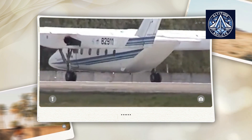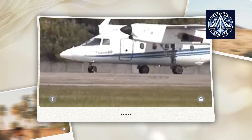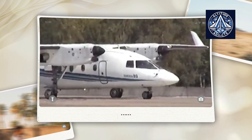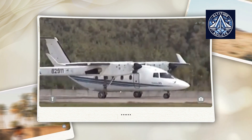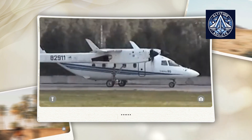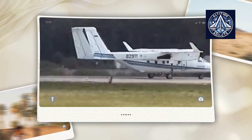The Su-80 faced competition from established Western manufacturers in foreign markets. The aircraft was frequently contrasted with models such as the Bombardier Q400 and Embraer EMB-120 Brasilia during discussions for regional transport contracts in a variety of countries. These aircraft's extensive service networks, customer support, and strong reputation attracted potential purchasers. In comparison to these well-established alternatives, the Su-80 was less appealing due to its lack of demonstrated international operational experience.